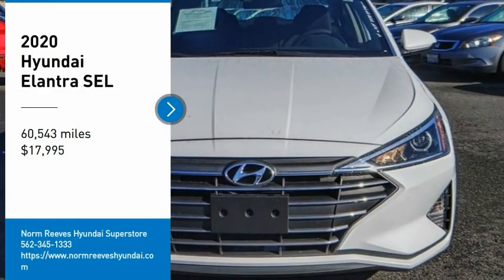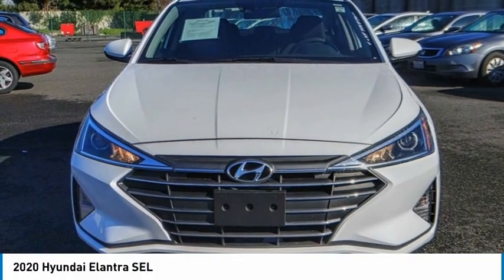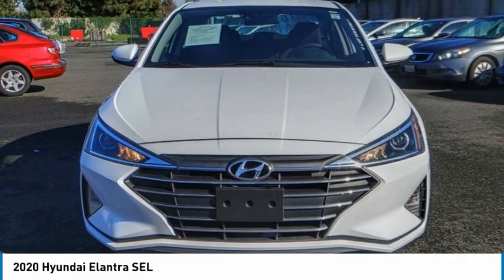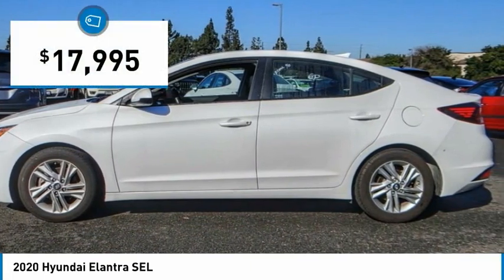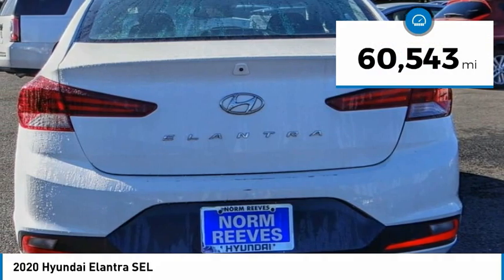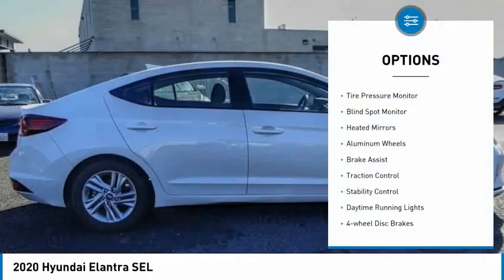Make a great choice today with the 2020 Elantra. The Elantra boasts the most interior room in its class and gets an exceptional 35 miles per gallon. With its luxurious standard features, the Elantra is an easy choice and is priced below $20,000. This vehicle has less than 65,000 miles.